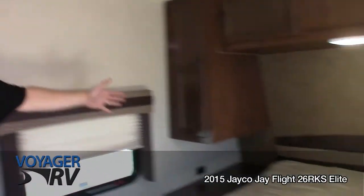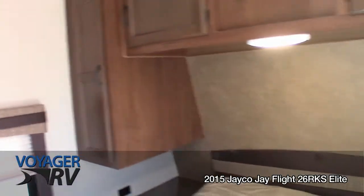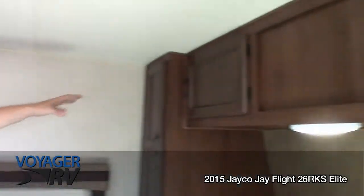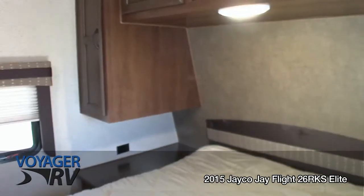Here we go with the walk-around queen bed. Second entrance into the bathroom for nice privacy if you do have guests. Second door which is nice to be able to come in and out of the trailer when you're outside, without having to go through the rest of the trailer. Fantastic ceiling height — you get lots of room, allowing for lots of storage above as well as great headroom in this queen walk-around.